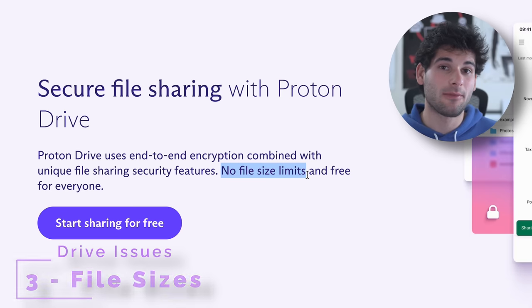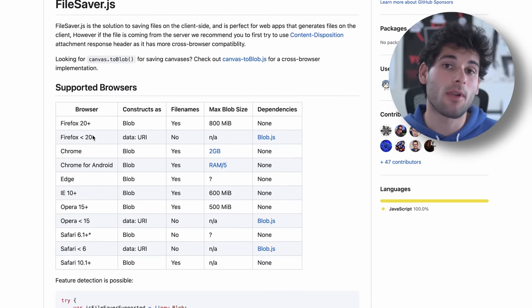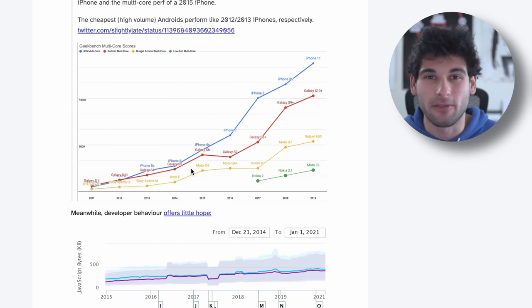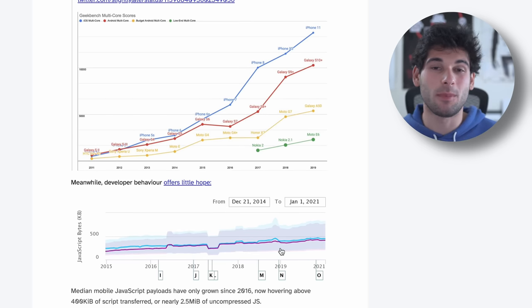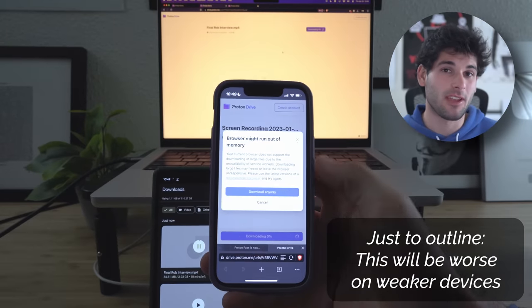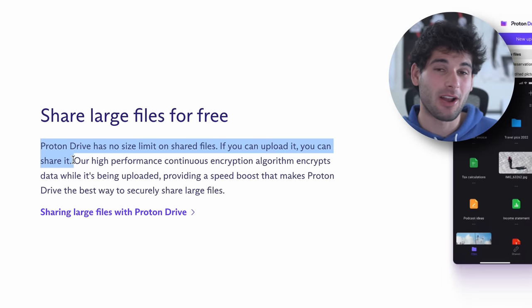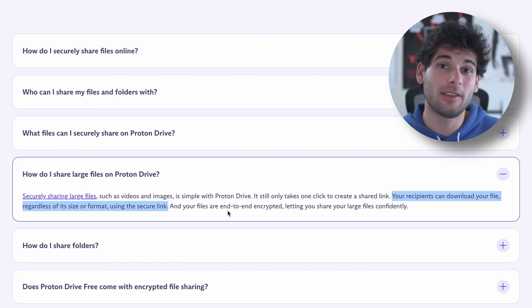Third, Proton advertises no max file sizes, but after extensive testing, this is not true. Web-based applications have limitations, especially with a zero-knowledge provider like ProtonDrive that has to decrypt and encrypt every file, especially on low-power devices. I uploaded a 1GB, 4GB, and 12GB file — the 1GB file failed on Safari and Brave on an iPhone 13 mini, and the 12GB download failed on Firefox for Android. So Proton simply can't guarantee no max file sizes. Even if Proton releases desktop clients, this doesn't fully solve the problem — what if you upload via a native app and then a family member has to download via the web? Their website says ProtonDrive has no size limit on shared files, and that recipients can download files regardless of size using the secure link. You can't guarantee that, so stop saying it.